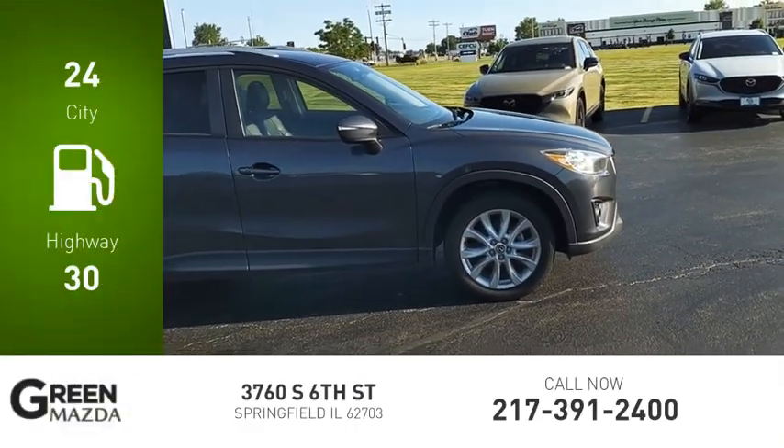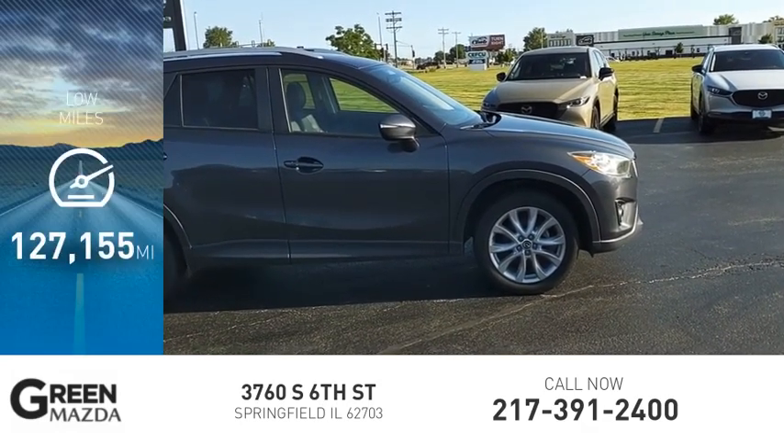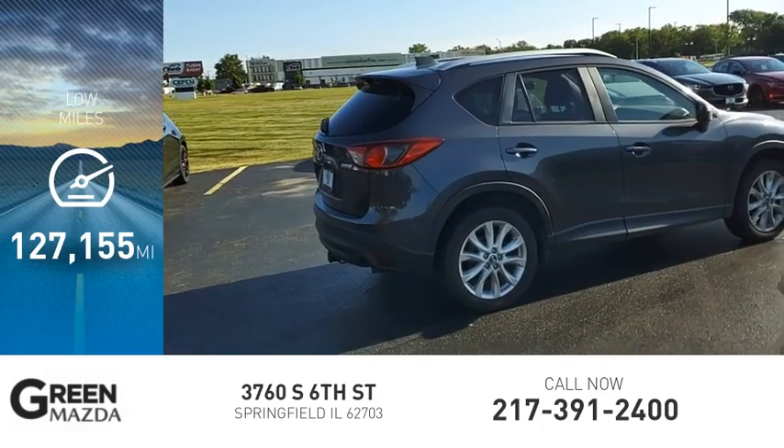Great fuel efficiency saves you money by requiring fewer trips to the gas station. This vehicle has less than 130,000 miles.